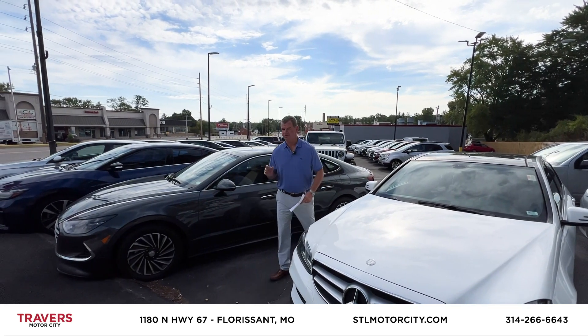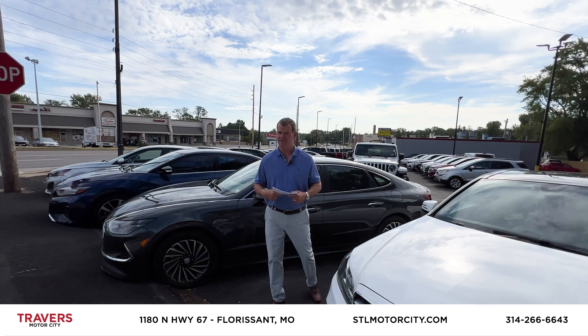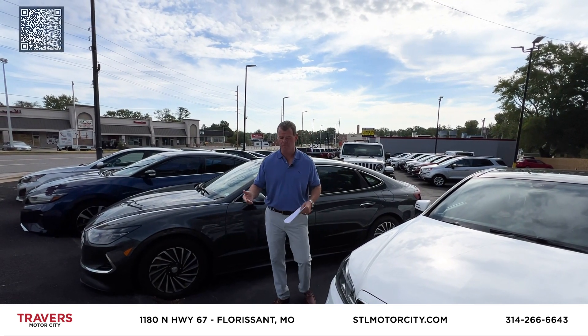Welcome to Motor City, part of the Travers Automotive Group. We're at 1180 North Lindbergh, next to Phillips 66 and Sugarfire.